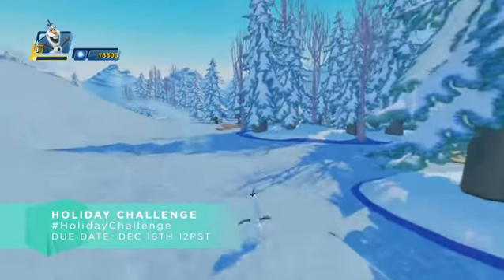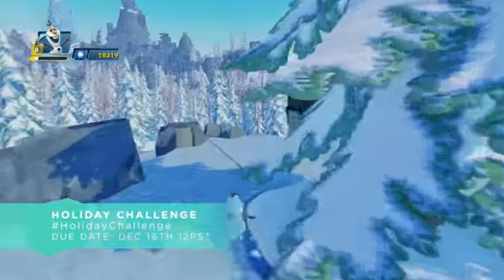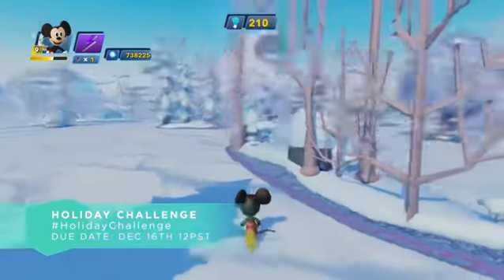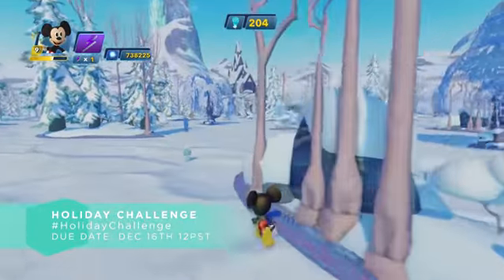Are you guys ready for your next challenge? Your next challenge is the holiday challenge. Get in the holiday spirit and build a toy box inspired by whatever holiday you celebrate this time of year — be it Christmas, Hanukkah, Kwanzaa, Star Wars The Force Awakens, or National Lemon Cupcake Day. National Lemon Cupcake Day is actually on December 15th. All toy boxes for the holiday challenge are due by Wednesday, December 16th. Don't forget to include hashtag holiday challenge in the description of your toy box so we can find it. Good luck!